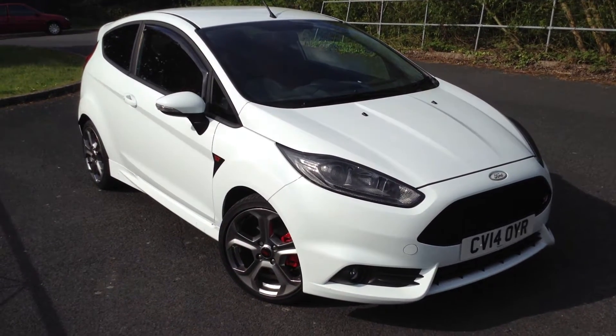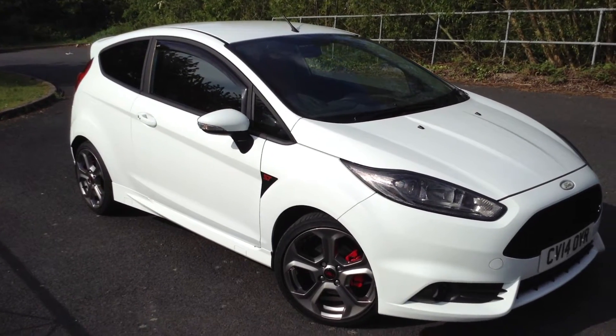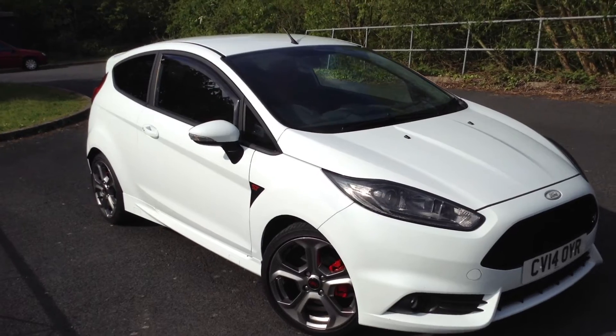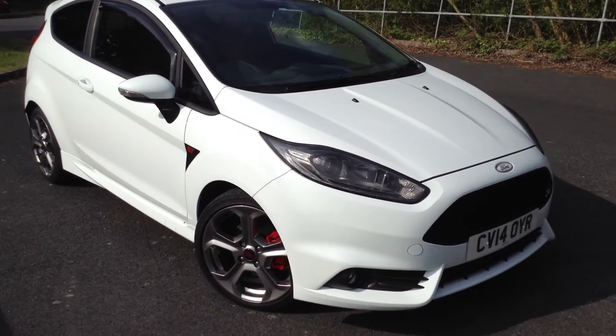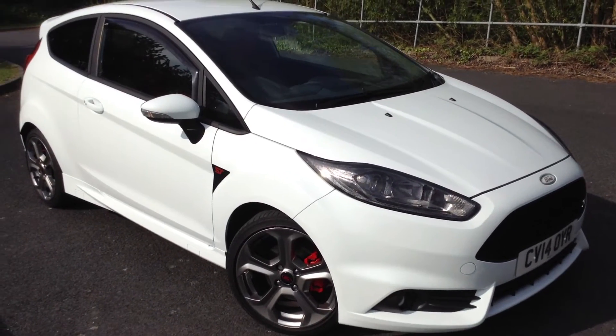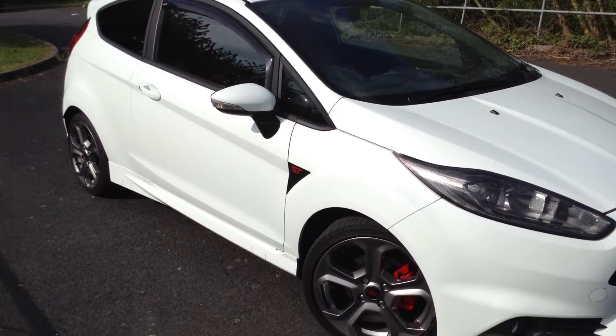Here we have a stunning 2014 Ford Fiesta ST2 in white. This car is actually mine and I will be selling it. The only reason is because I will be getting a BMW. The car will be very missed — it's been a great car for the year that I've had it, but as you'll see throughout the video it is in great condition with just a couple of age-related marks.